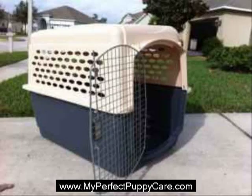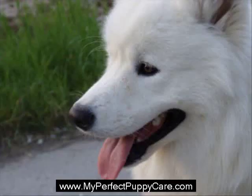Crate training also has the benefit of reducing the amount of personal property that is typically destroyed from chewing throughout the first few months of owning a puppy. When a puppy owner leaves their puppy behind, the puppy will usually experience separation anxiety and boredom. The result of boredom with a puppy is typically destroyed property like shoes, furniture, children's toys, and pillows.